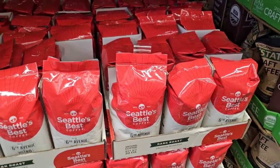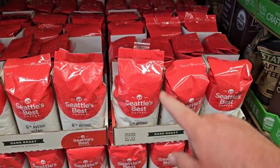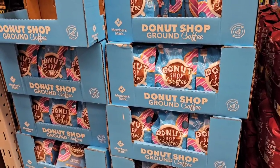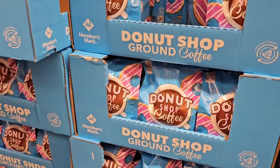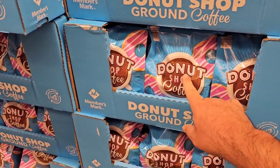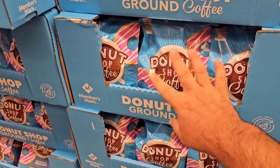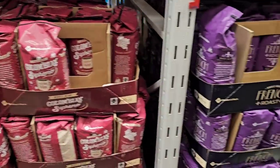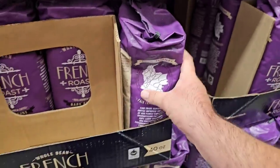They have Seattle's Best, 32 ounces for $12.78. It's hard to tell because this has been going up pretty much everywhere. If you want to try the Donut Shop Members Mark coffee, I'd recommend trying the ground — 40 ounces for $12.98, a good price. The problem I had with the pods was they were very weak, so this would be the way to go. The 40-ounce bags of Colombian Supreme and French Roast Members Mark are $15.98.